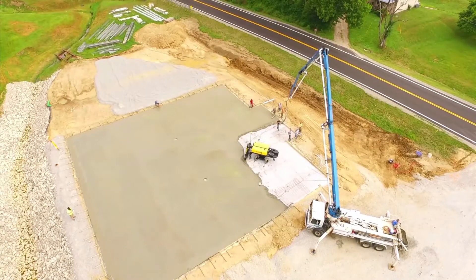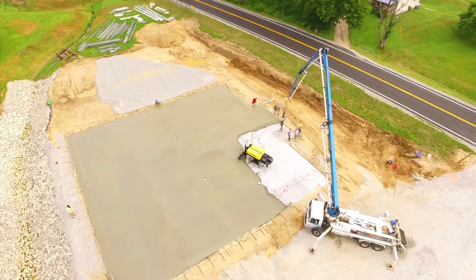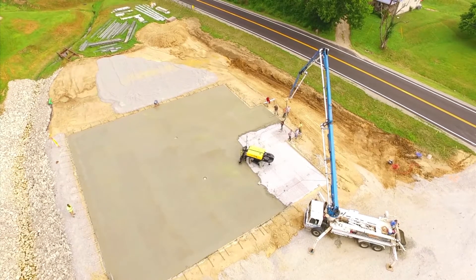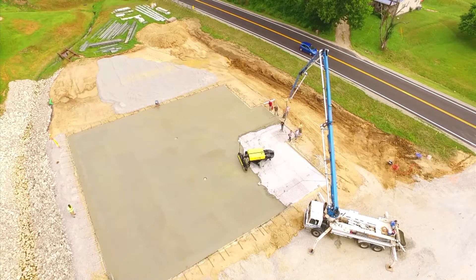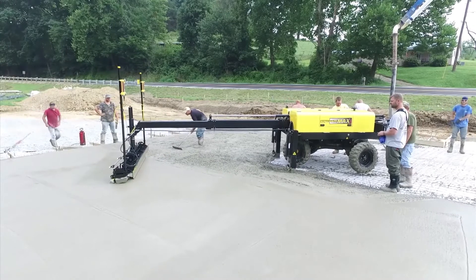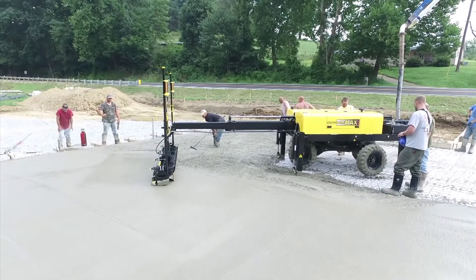Max Pro may be a large-sized screed, but due to its compact size and amazing maneuverability, it completes smaller pours just as readily as the world's largest concrete pours. For most pourers, your crew size will be a four-man crew with the Max Pro operator, a raker for loading low spots, and a couple of guys to float the edges and stick-ups.